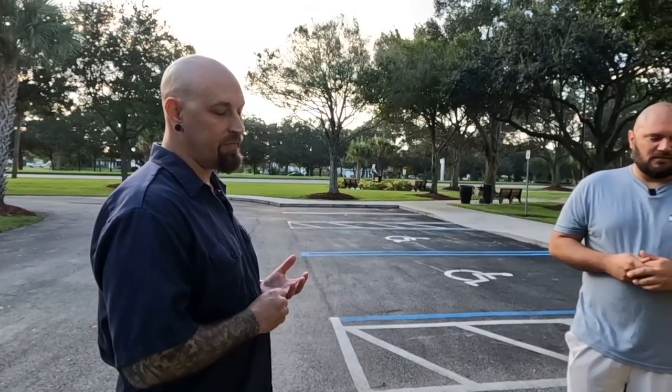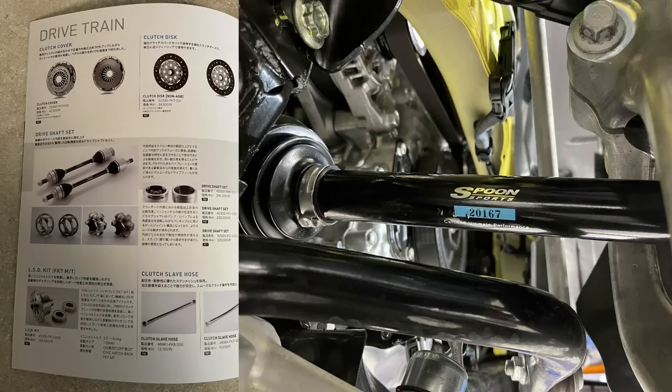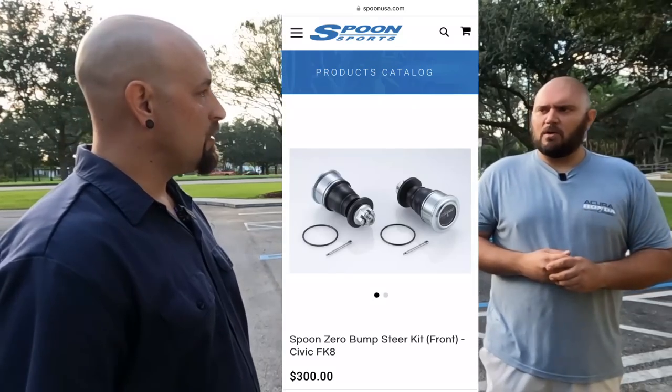Some things you can't see include the Spoon axles - that was actually the very last part added, waiting about six months for them. They're OEM-based but polished and hand-assembled at Type 1. The suspension is Spoon sport springs on stock struts - the best setup because it retains the IDS adjustable suspension settings. There's also the zero-bump steer kit, which uses a slightly longer lower ball joint to correct geometry for a lowered vehicle.